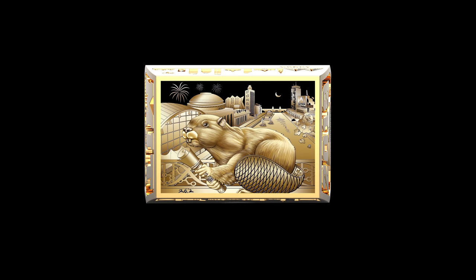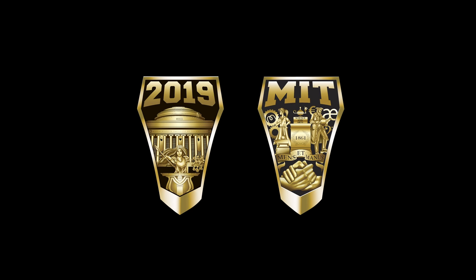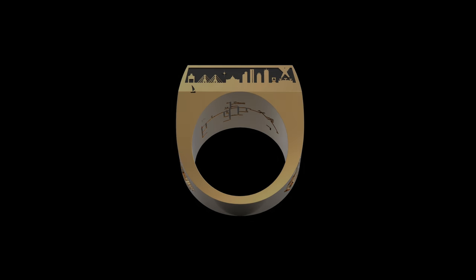Those six parts include the bezel, the skylines, the two shanks, and the hacker's map or the arbor on the inside of the ring.